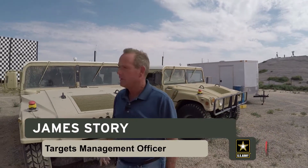My name is James Storey. I'm with the Targets Management Office, PEO Strive PMX. We're here at White Sands Missile Range with these seven targets that we're going to use to support M-SHORAD.